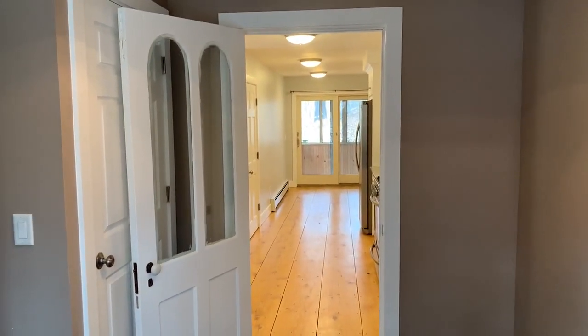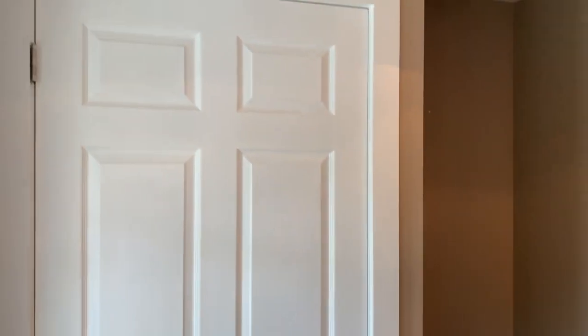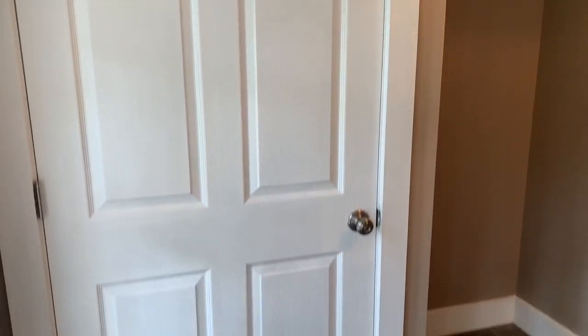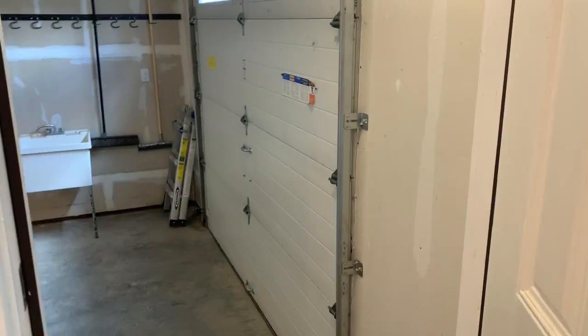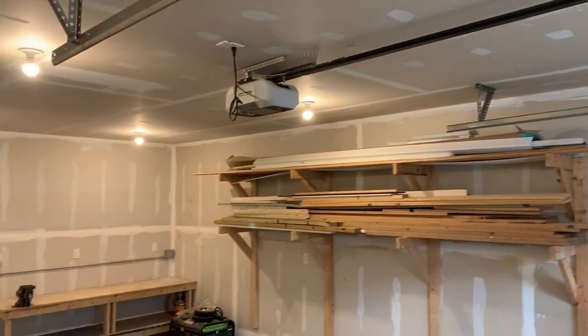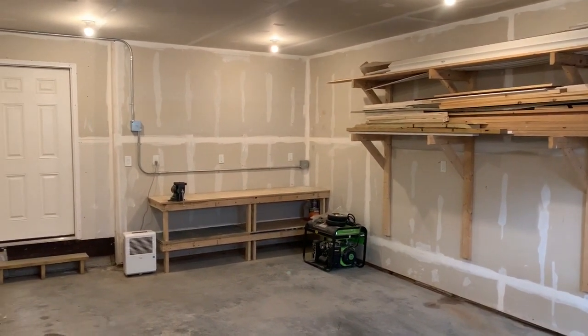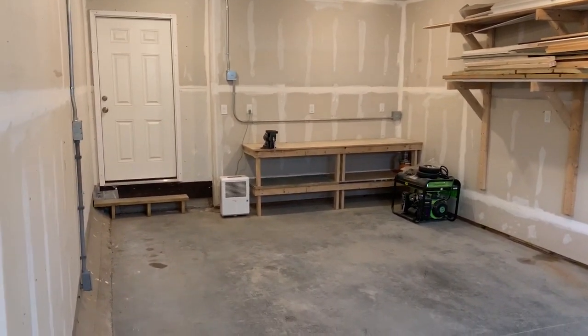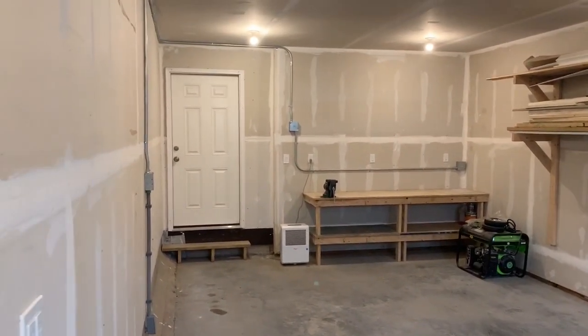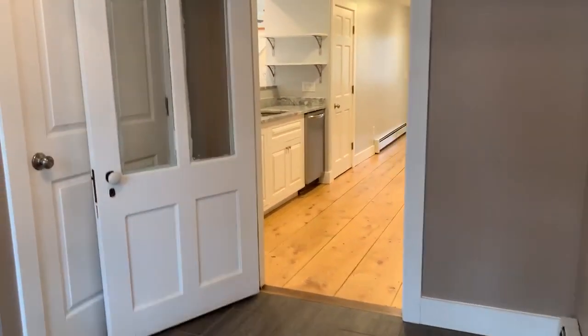This is 726 Old Depot Road, starting in the front foyer mudroom. There are two closets with lights, and there is a door here that goes directly out to the garage. There is an overhead garage door opener and shelving for wood and other supplies. It comes with a generator and a built-in workbench, and there's another door there that goes to the back by the bathroom.